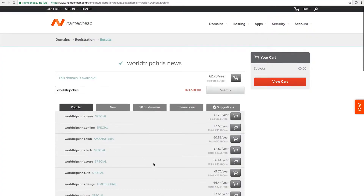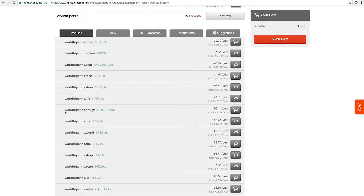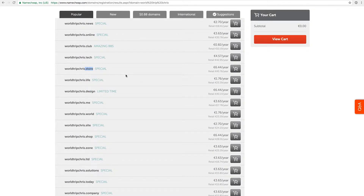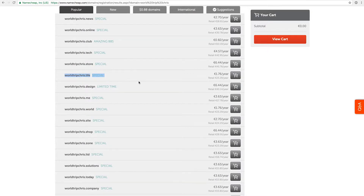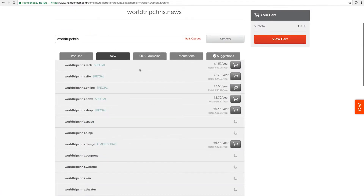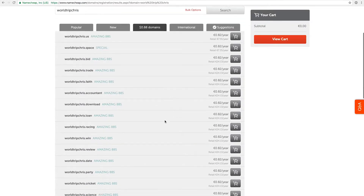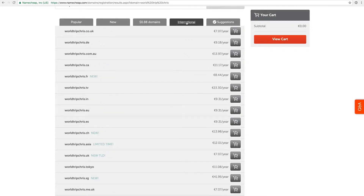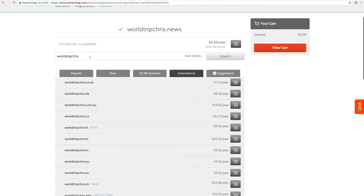Many of these domains are pretty new and can be very interesting especially if they fit your topic — for example, worldtripchris.design for an actual designer, or a dot store ending for an online store, or dot live for vlogging. There are actually a lot of very interesting ideas. They also have a special offer where the first year is just 88 US cents. I would personally stay away from these if they don't make sense for me or if the yearly renewal price is too high. The standard endings like dot com and dot de are very often already taken, but for example worldtripchris.de is actually free.